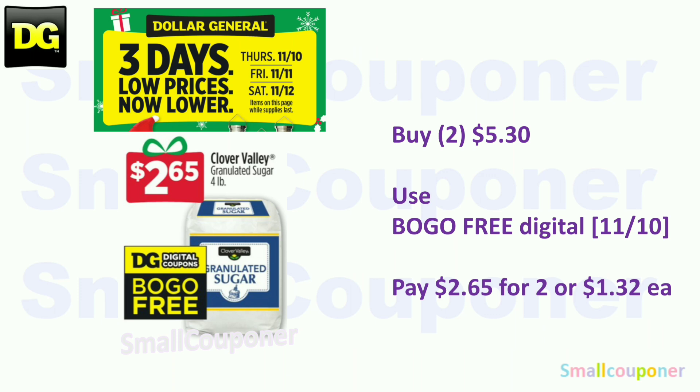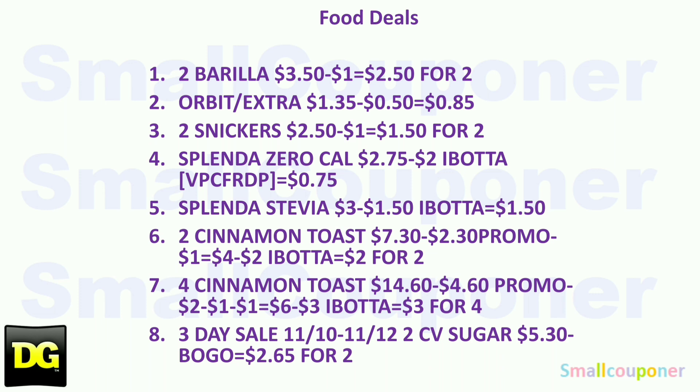This is part of the three-day sale: the Clover Valley granulated sugar, four pounds — these are going to be $2.65. Buy two for $5.30. We're getting a BOGO-free store coupon, so make sure to check on the 10th and clip it. You'll pay $2.65 for two, or $1.32 each.